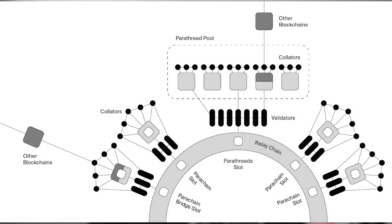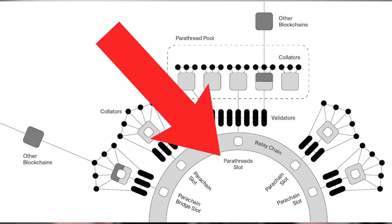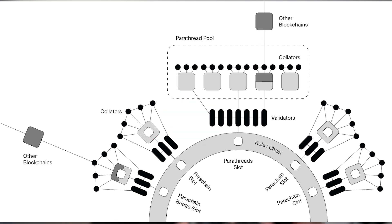If a project can't win a parachain slot, it can attach itself to the network as a so-called parathread, which can be thought of as a pay-as-you-go parachain, where parathreads only pay for the slots they use and don't need to commit to a semi-permanent spot. Parathreads can be useful for load traffic applications, experimental projects, or temporary initiatives. They can also be used as a stepping stone for new projects that may eventually require a permanent slot on the relay chain.